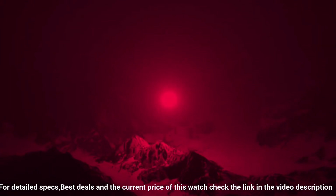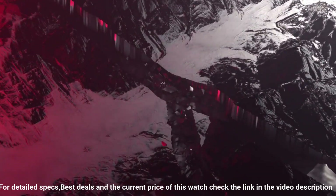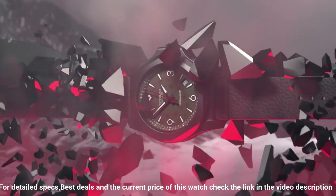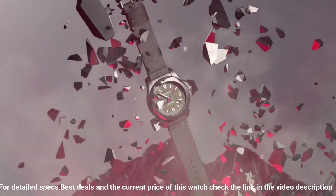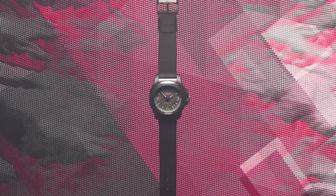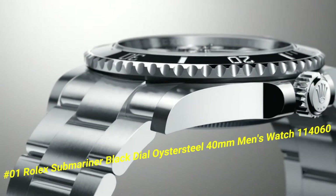Display type: analog. Clasp: buckle. Case material: titanium. Case diameter: 44 millimeters. Case thickness: 14.3 millimeters. Band material: rubber. Band length: men's standard. Bandwidth: 22.5 millimeters. Band color: gray. Dial color: gray. Bezel material: stainless steel. Bezel function: unidirectional. Calendar date. Special features: luminous. The watch itself is fantastic — gorgeous dial.